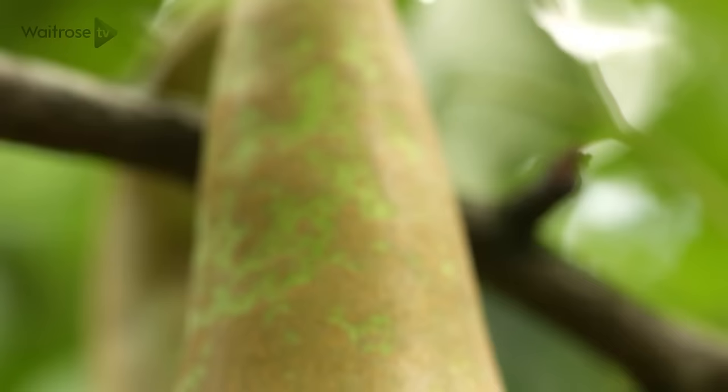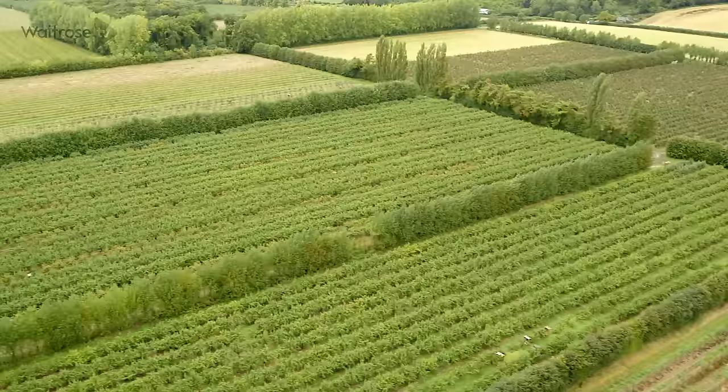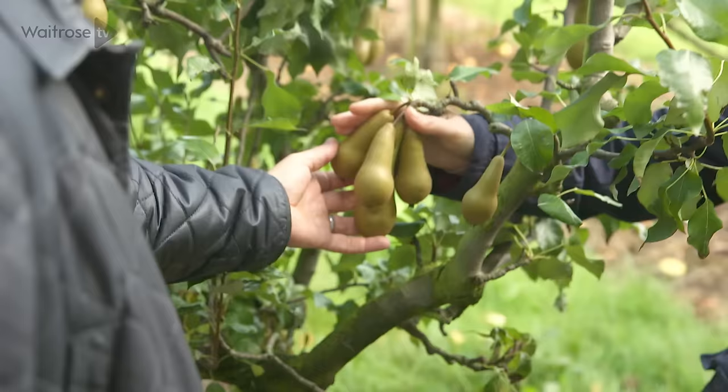When asked about the varieties of pears grown on the estate, Andrew explains: "We grow three varieties here. We grow Conference pear, which is about 80% of what we grow, and Concord and Comice pear. Overall we've got about 20,000 trees in our orchards, which includes the apples as well."